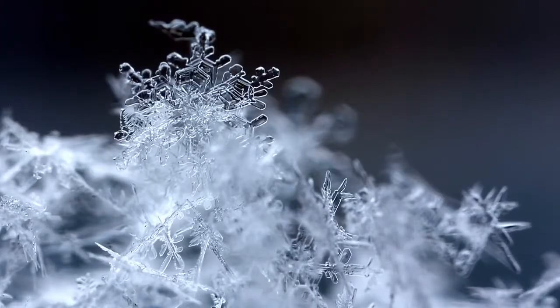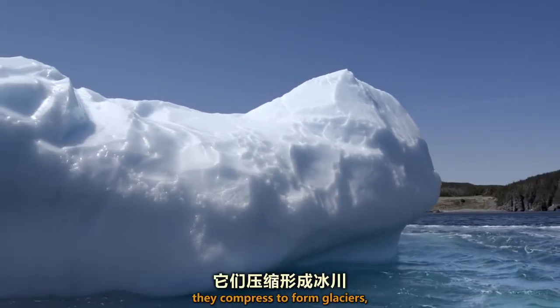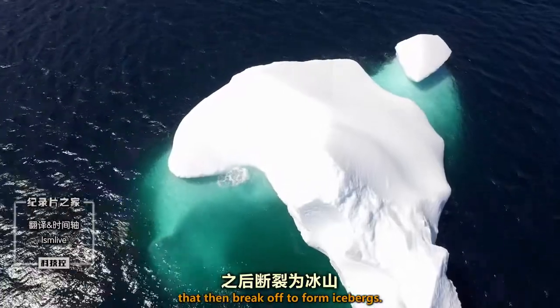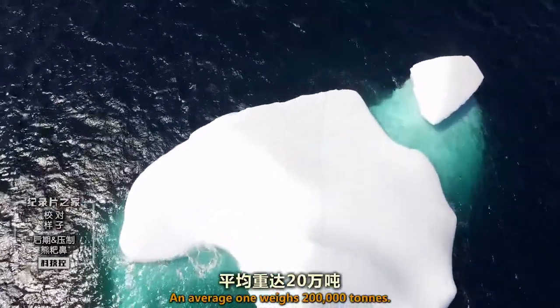Snowflakes, over thousands of years, are compressed to form glaciers, but then break off to form icebergs. An average one weighs 200,000 tonnes.